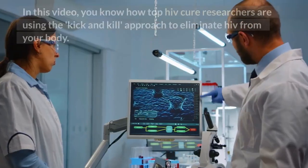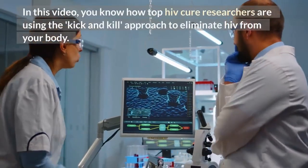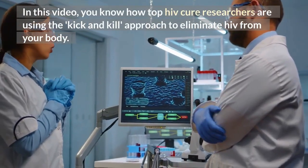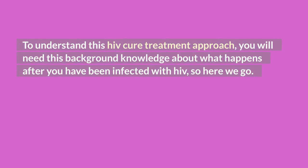In this video, you'll learn how top HIV cure researchers are using the kick and kill approach to eliminate HIV from your body. To understand this HIV cure treatment approach, you will need some background knowledge about what happens after you've been infected with HIV — so here we go.